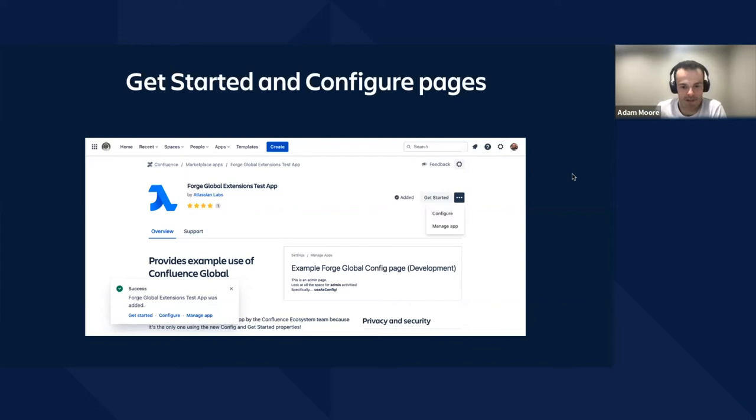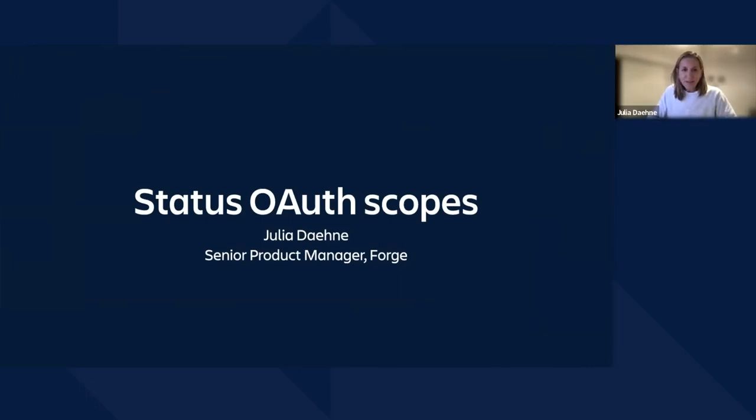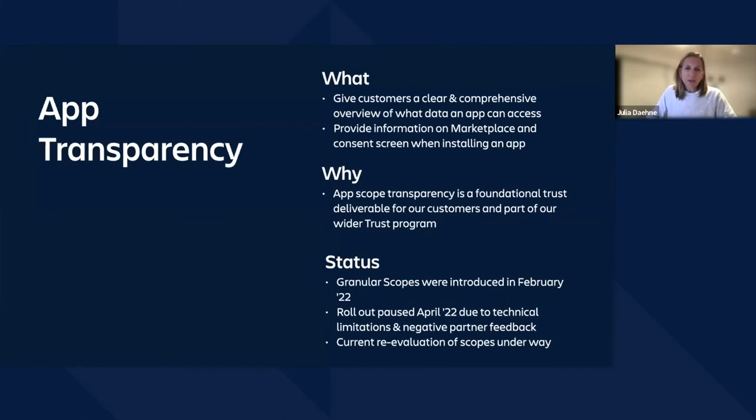Stay tuned for more updates from Confluence. That is all from me, and I'll hand over to Julia. Hi, I'm Julia. I wanted to give you a quick update on the OAuth Scopes project. Last time I presented to you, we had just shipped the granular Scopes project. The Scopes initiative is all about app transparency — we want to give customers a clear and comprehensive overview of what data an app can access, and provide that information on the marketplace and consent screen when installing an app. AppScope transparency is a foundational trust deliverable for our customers and is now part of our wider trust program.